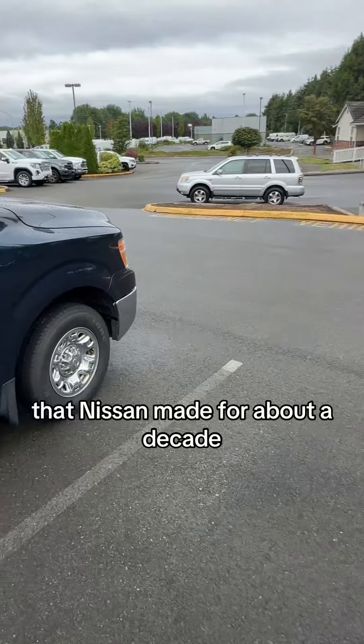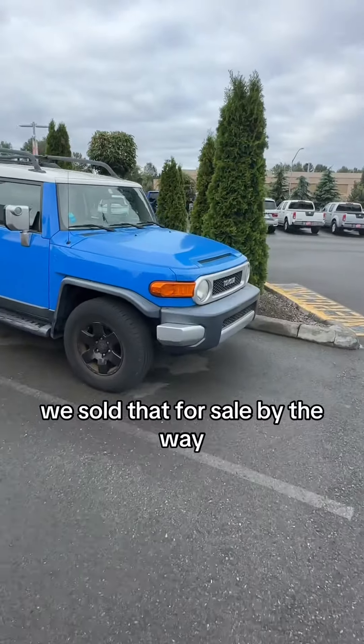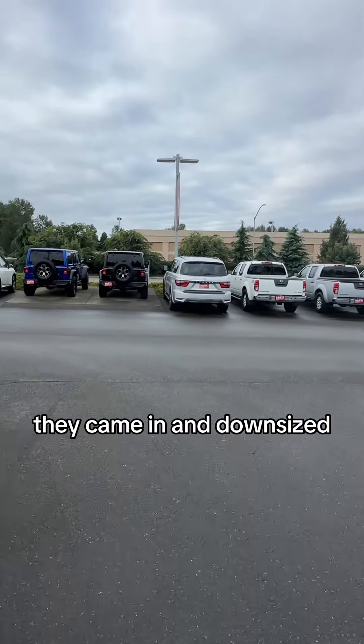By the way, they upgraded to an FJ — just kidding, we still have that for sale. Surprised that hasn't sold. They came in and downsized to pick themselves up an Armada.